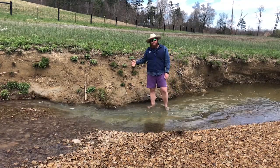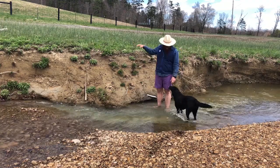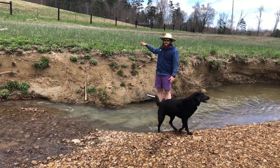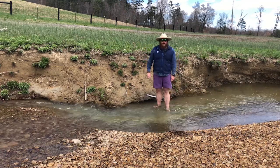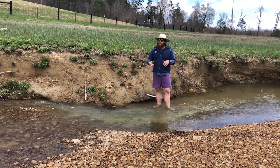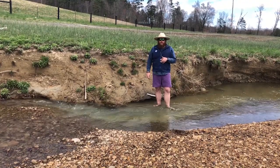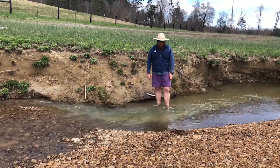Here's another example of stream bank erosion — something we see a lot more in areas with no trees on the banks, like this, where you have mowed grass right up to the edge. The roots are only going in a couple of inches to stabilize the bank, so the soil doesn't have that stability for high water events. It just washes away, putting that sediment into our creeks and streams.